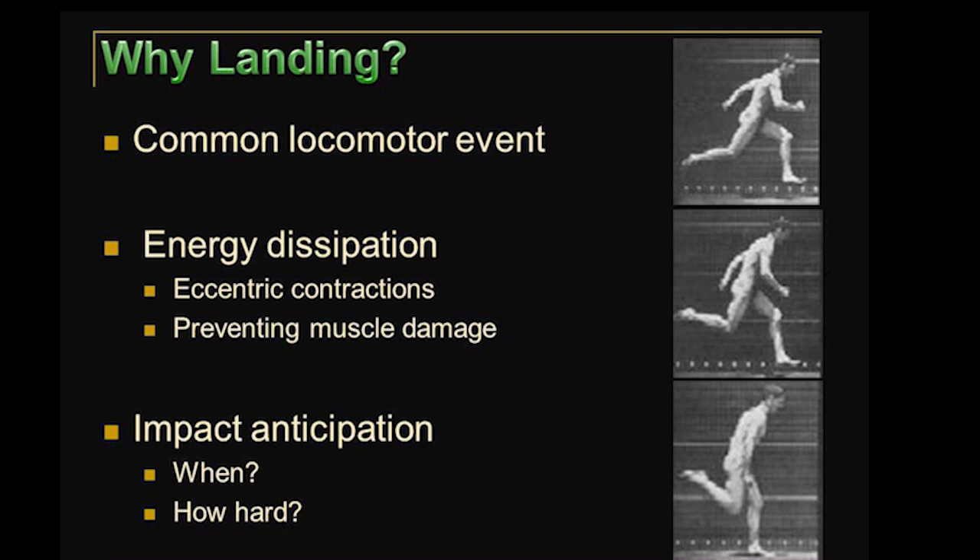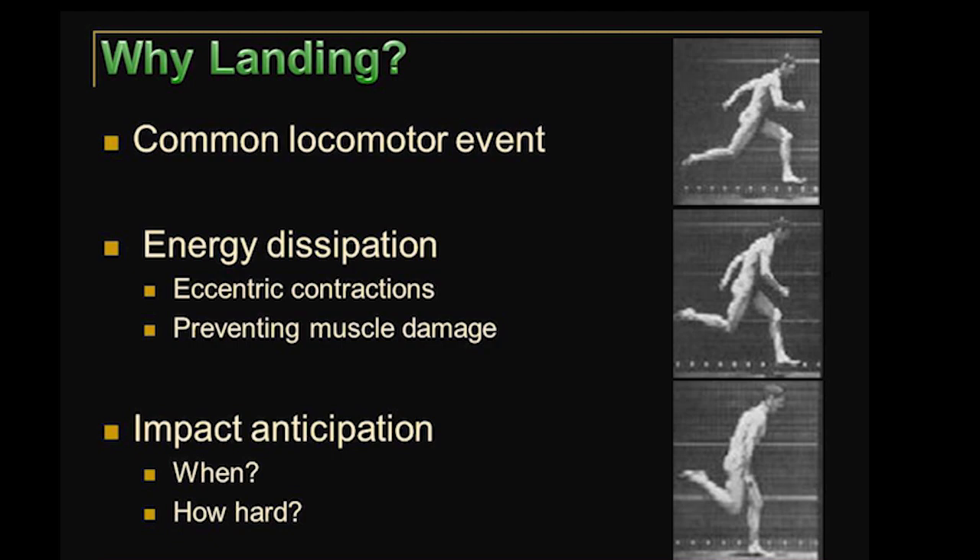One of the coolest things about landing is that there's a sense of prediction or anticipation that has to be involved if you want to land well. You've got to know something about when and how hard you're going to land, and so we're excited about studying the sensory cues that people or animals can use to make predictions about the nature of their upcoming impact.